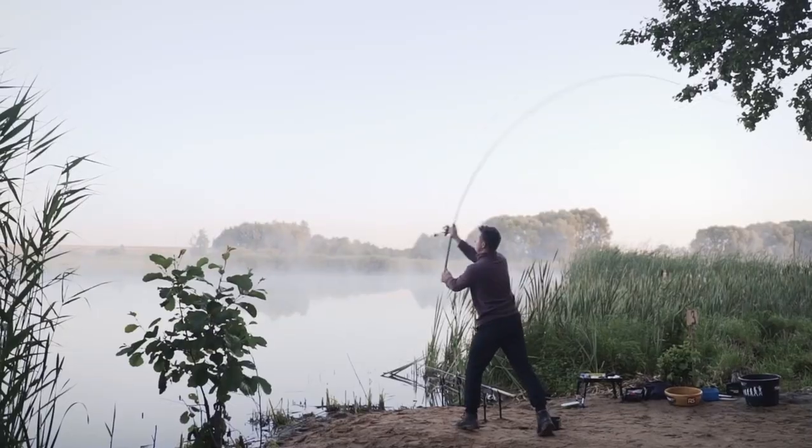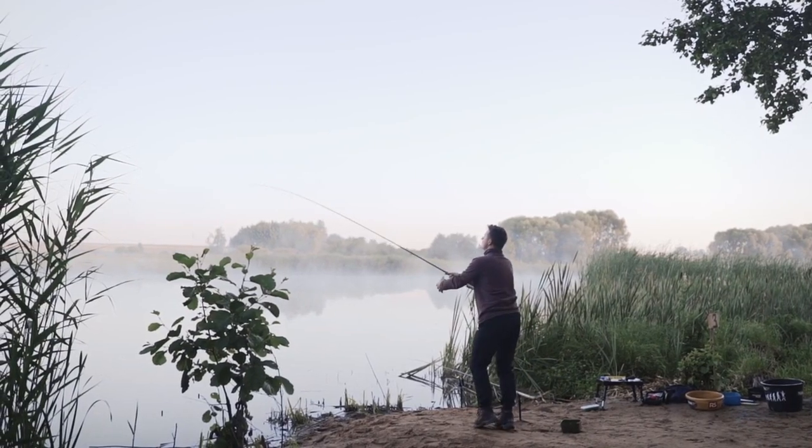Hello guys, welcome to another brand new video. In this video, we'll show the 5 best boat shoes for fishing on the market that'll help you to choose the best one. So, let's get started.